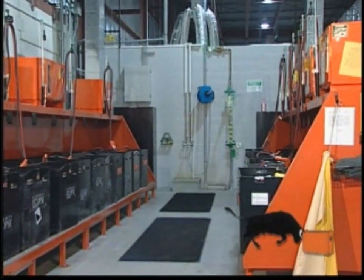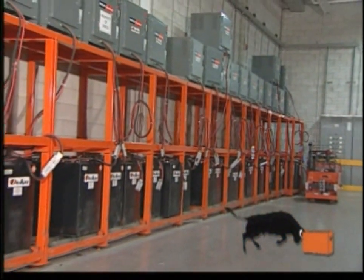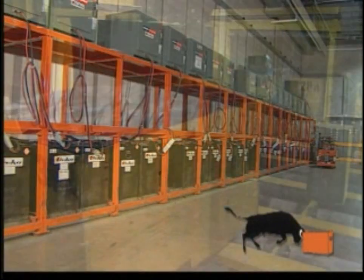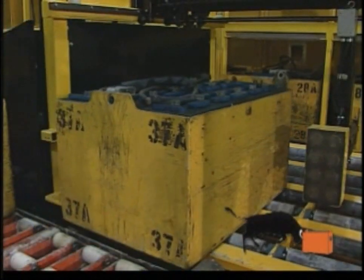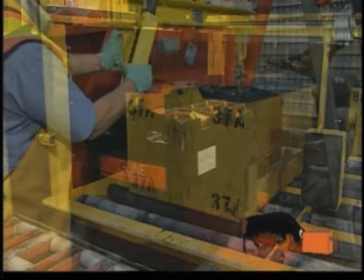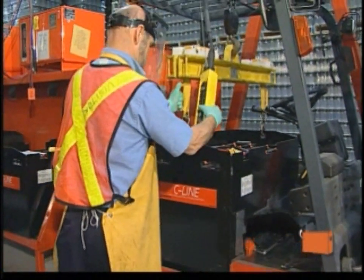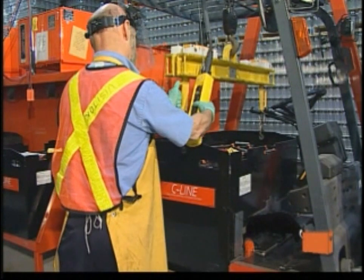Managing lift truck batteries in your facility can be a big job. Not only do you have to worry about charging batteries, but you also have to find a way to transport them from your lift trucks to your chargers. Plus, you also need to keep your batteries clean in order to ensure that they last longer and run more efficiently. This is no small task.